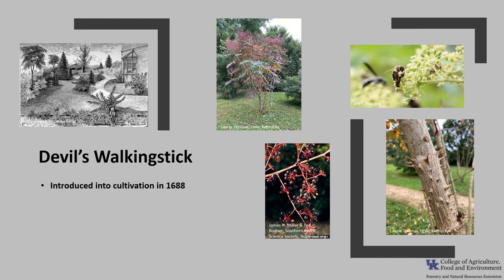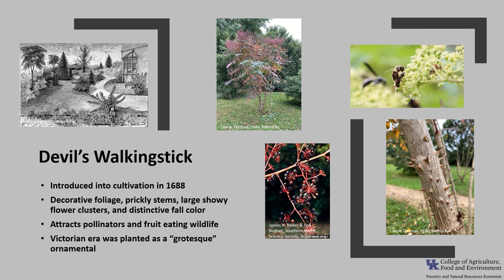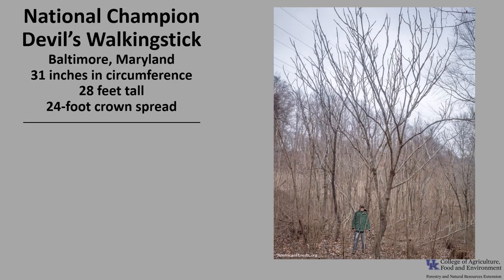Devil's Walking Stick was introduced into cultivation around 1688 and is still occasionally grown for its uniqueness. It has decorative foliage, prickly stems, large showy flower clusters, and distinctive fall color, and it does reasonably well in urban settings. In addition, it's an attractant for pollinators and fruit-eating wildlife. In the Victorian era, it was planted as a grotesque ornamental.